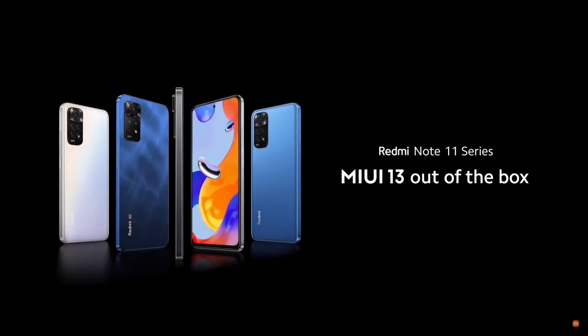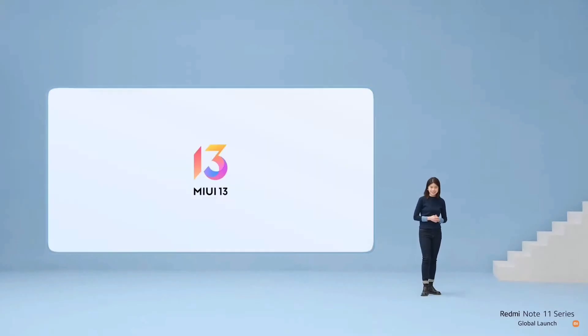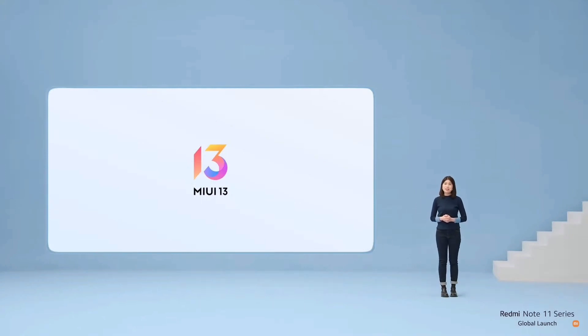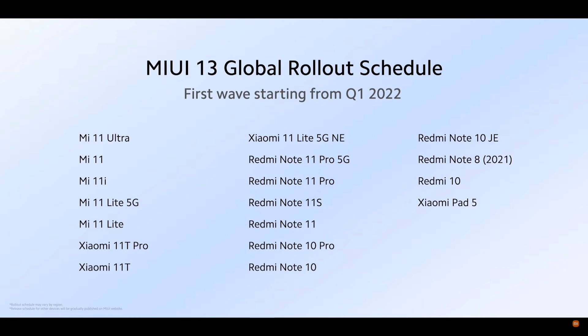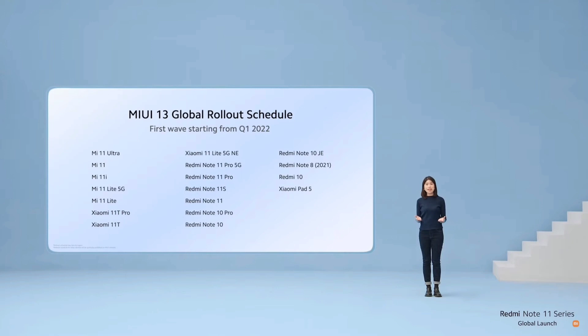The entire lineup of Redmi Note 11 devices announced today will come with MIUI 13 out of the box. MIUI 13 elevates the core user experience, bringing faster storage, faster background efficiency, faster processing, and longer battery life, along with new customizable features. In addition to the Redmi Note 11 series, many of our other models will roll out MIUI 13 in the first wave in Q1 this year — including a mix of flagship and entry-level devices. Keep an eye out for your device in future rollout waves to be posted on our MIUI official website.